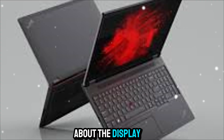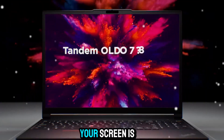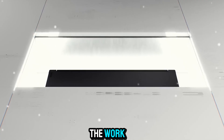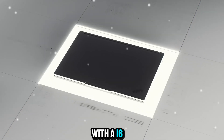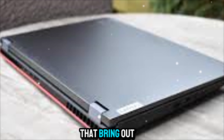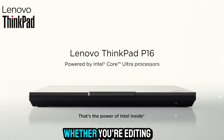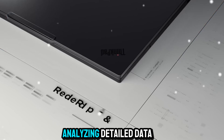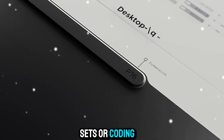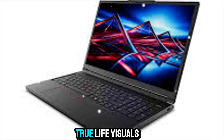Let's not forget about the display. For creators, developers, and engineers, your screen is your window to the work. The P16 comes with a 16-inch panel, and you can configure it with high-resolution options that bring out sharp details, accurate colors, and smooth motion. Whether you're editing high-res footage, analyzing detailed datasets, or coding for hours, the display is built to reduce strain and give you true-to-life visuals.